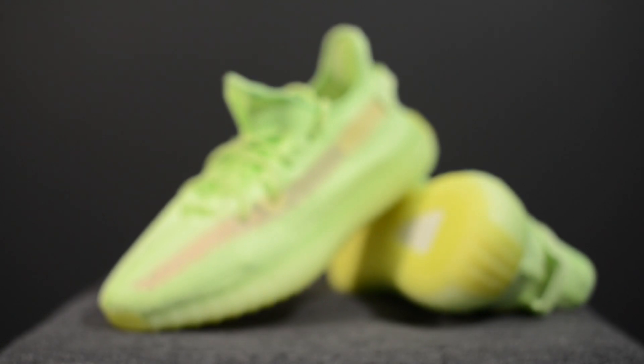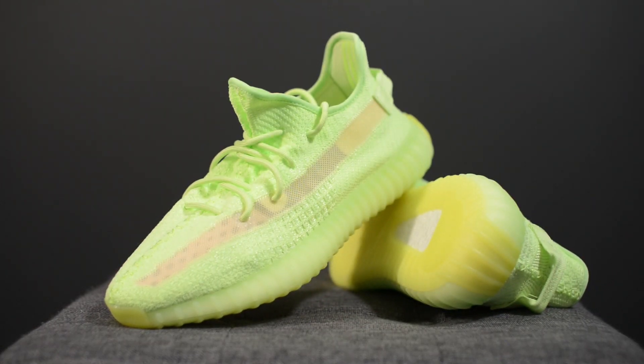From a comfort standpoint, the Yeezy Boost 350 V2 model is still very, very comfortable. The boost encased within the midsole is super thick, and rocking these they felt very plush and comfortable on feet.